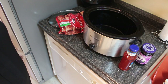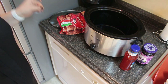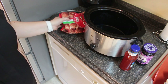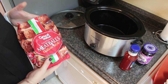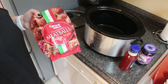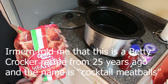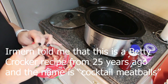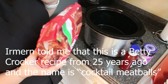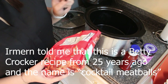For this next dump-and-go crockpot meal — favorite of the favorites — this is by far one of the easiest crockpot meals ever. I call them grape jelly meatballs, but someone commented that the actual name is apparently a Betty Crocker recipe from about 25 years ago — I believe they said they're called appetizer meatballs or something like that. These have a lot of fat in them — I did not realize that.